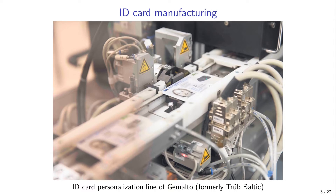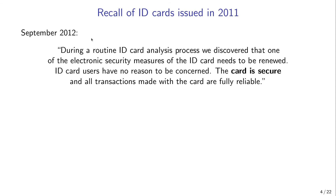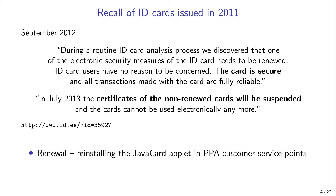How did it all start? The first serious ID card security incident was the recall of ID cards issued in 2011. In 2012 the authorities announced that one of the electronic security measures of the ID card needed to be renewed, but claimed ID card users had no reason to be concerned and that all transactions were fully reliable. They added that in July 2013 the certificates of non-renewed cards would be suspended. Notably, the affected cards were not physically replaced — to save costs, the renewal process consisted of reinstalling the card's flawed Java Card applet at PPA customer service points.